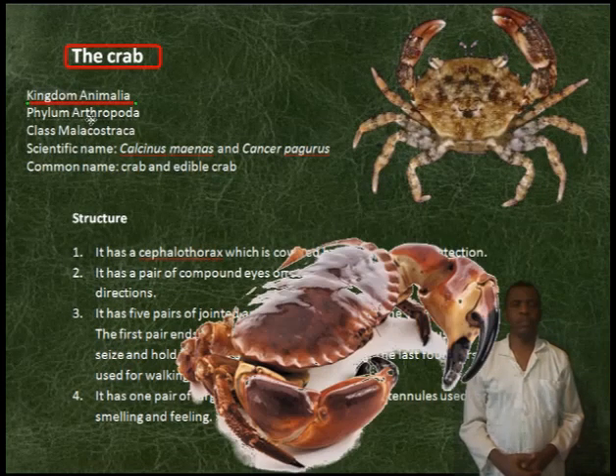The crab classification: Kingdom Animalia, Phylum Arthropoda, Class Malacostraca. Scientific names: Carcinus maenas and Cancer pagurus. Common names: crab and edible crab.